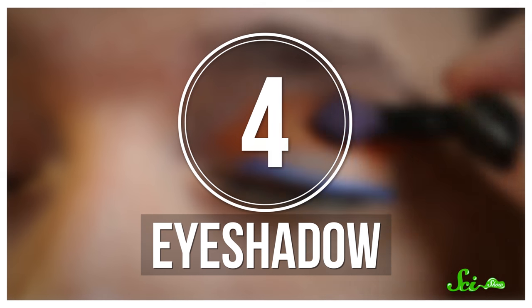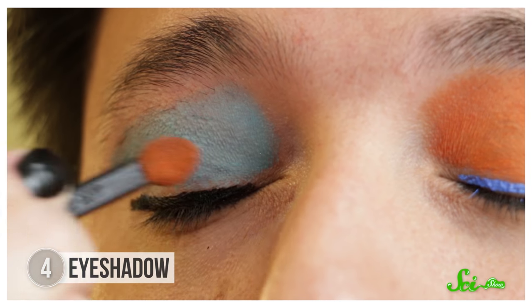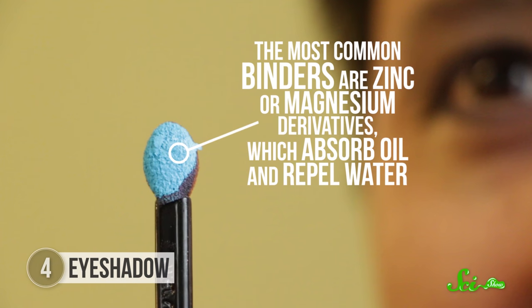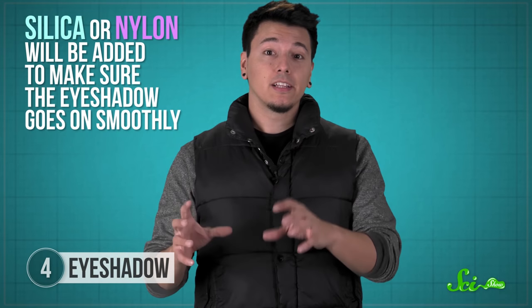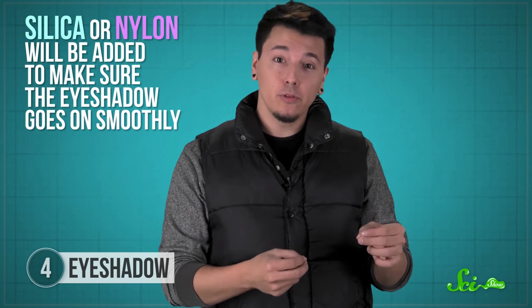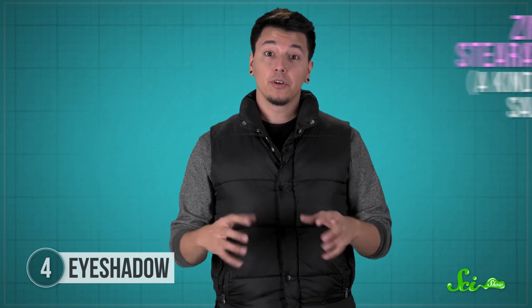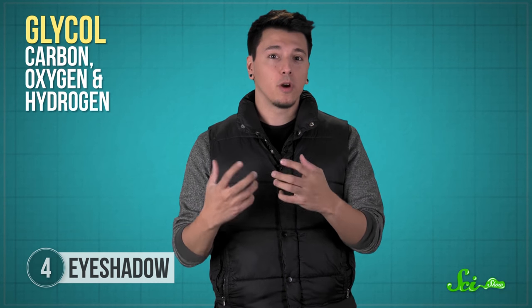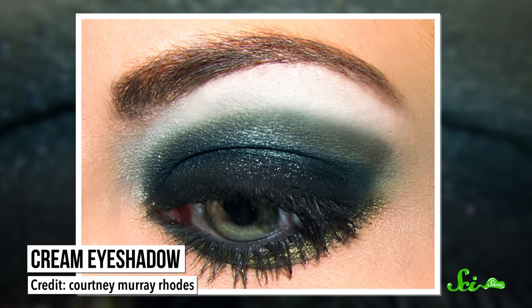If you want to add a bit more color to your look, you might try eyeshadow. First, there's a base, usually talc, a mineral made of magnesium, silicon, and oxygen. Then chemicals called binders are mixed in to make the powder stick to your eyelids, which is usually helpful. The most common binders are zinc or magnesium derivatives, which absorb oil and repel water to keep your eyeshadow in place. Sometimes silica or nylon will be added to make sure the eyeshadow goes on smoothly, or zinc stearate, a kind of salt, will be added to make sure it doesn't clump up if it's exposed to water, like sweat or rain. Preservatives like glycol — chains of carbon, oxygen, and hydrogen — are also added to prevent bacteria from growing on the compact. If you're using a cream eyeshadow instead of a powder, there's probably some castor oil or beeswax in there to make it creamy and spreadable.